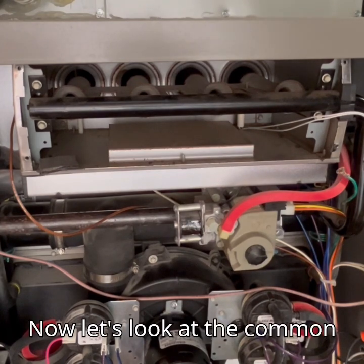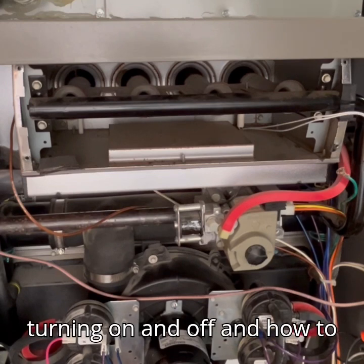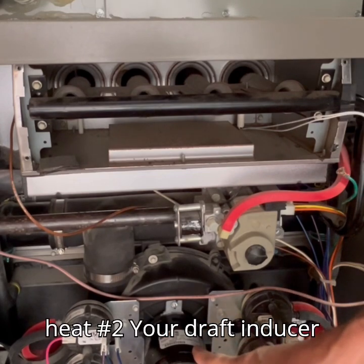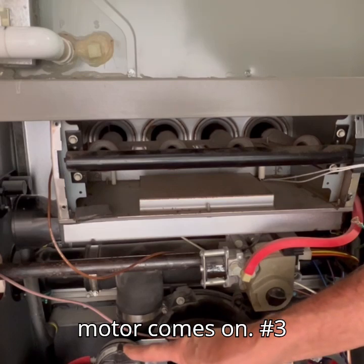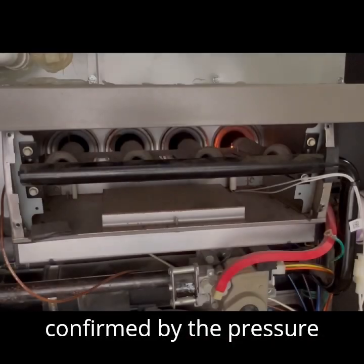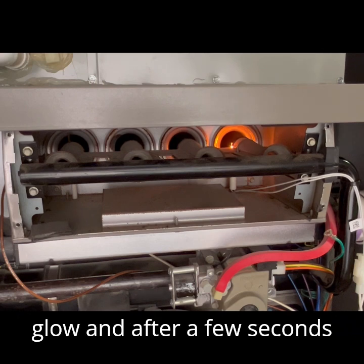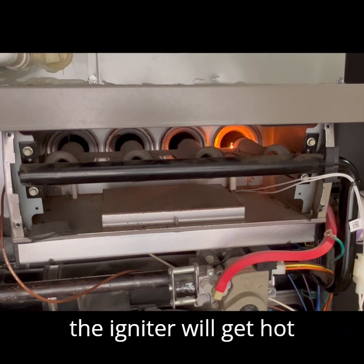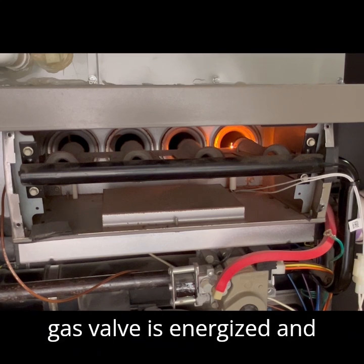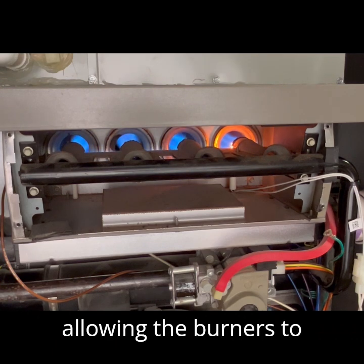Now let's look at the common failure where the burner is turning on and off and how to fix this failure. The thermostat calls for heat, the draft-inducer motor comes on, the pressure switch confirms draft motor operation, the surface igniter starts to glow and gets hot enough to ignite the natural gas, and the gas valve is energized and opens to allow gas flow through the burner, thus allowing the burners to ignite.